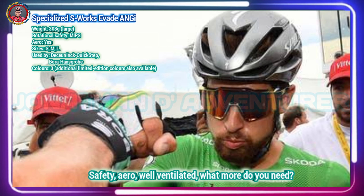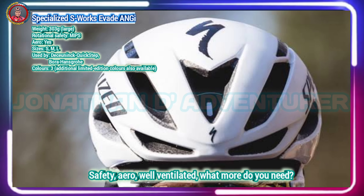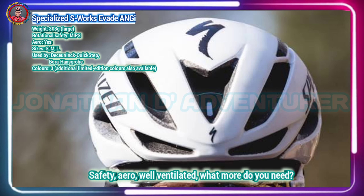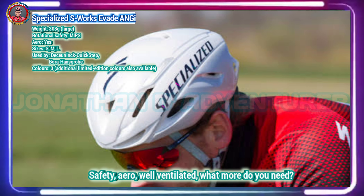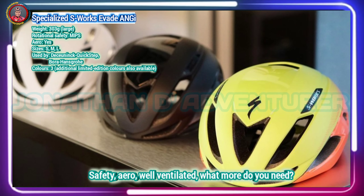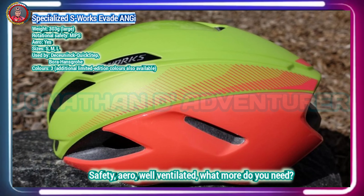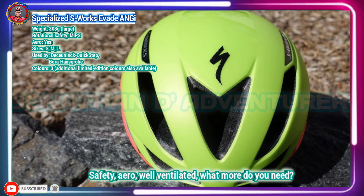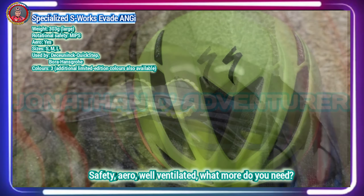The Specialized S-Works Evade II helmet, which was released ahead of the 2018 cycling season, has already undergone an overhaul with the introduction of MIPS and a new system called Angi — Angular and G-Force Indicator. Specialized describes the S-Works Evade II as the fastest road helmet on the market, and a helmet that gives riders peace of mind. If you crash, the Angi sensor embedded in the helmet harness texts phone contacts you choose, and it also syncs with the Specialized app and Strava for GPS-based activity tracking.